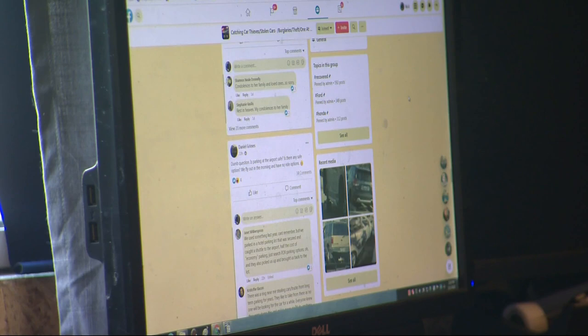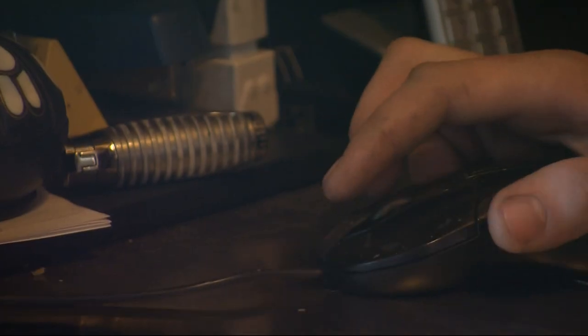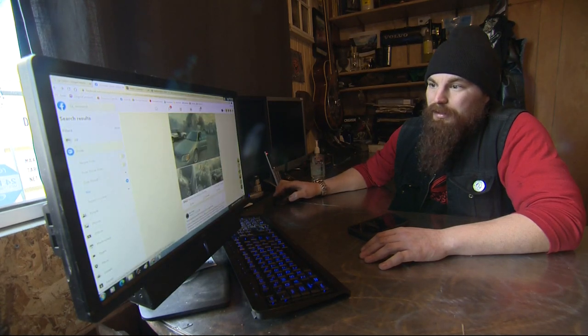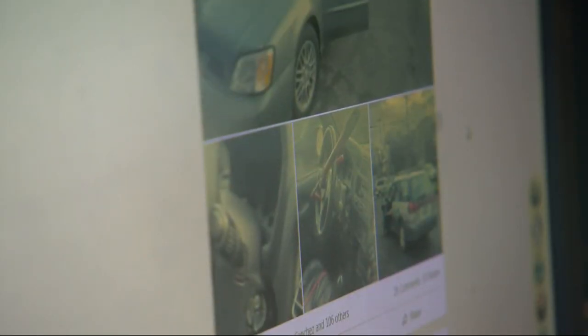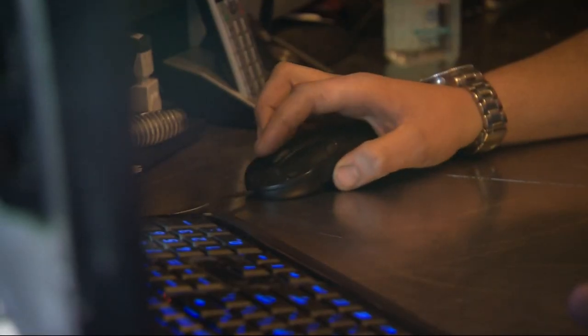This is catching car thieves. Haas spends time on his office computer on social media groups dedicated to the huge car theft problem, making note of stolen vehicles online and posting ones he's discovered on the streets of Portland.